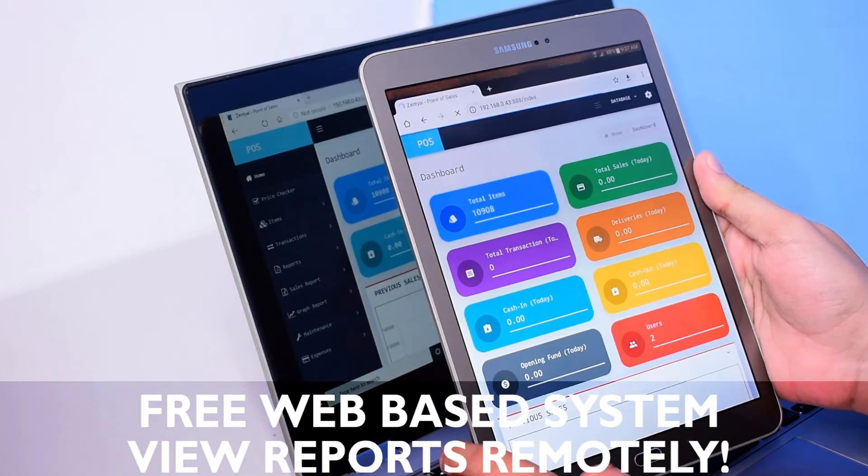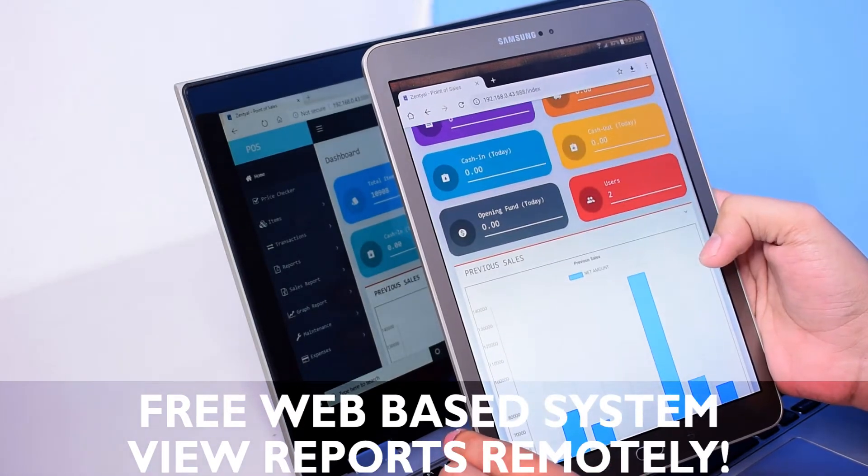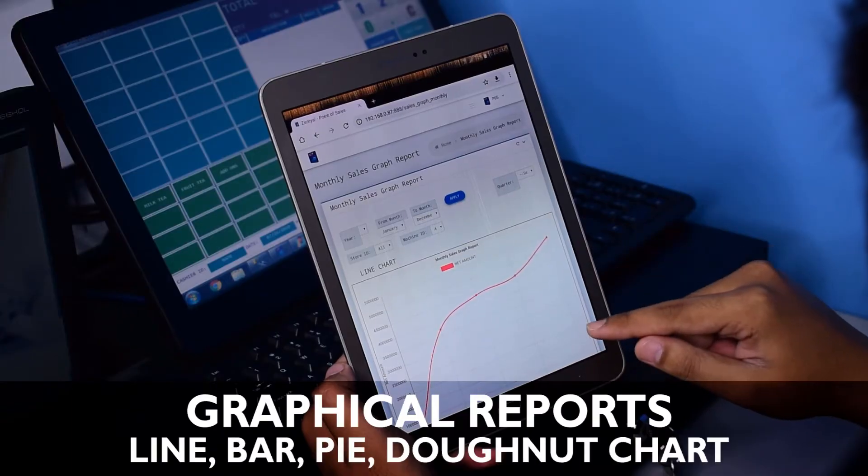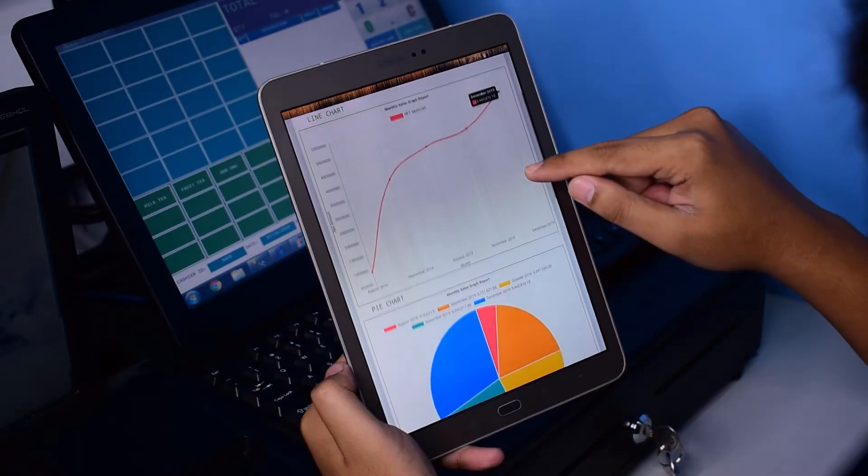We offer a free web-based system that you can use on your tablet to view your reports. Here are some graphical reports that you can view in your POS web system.